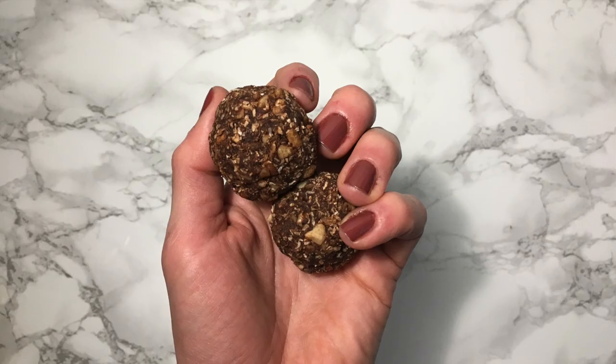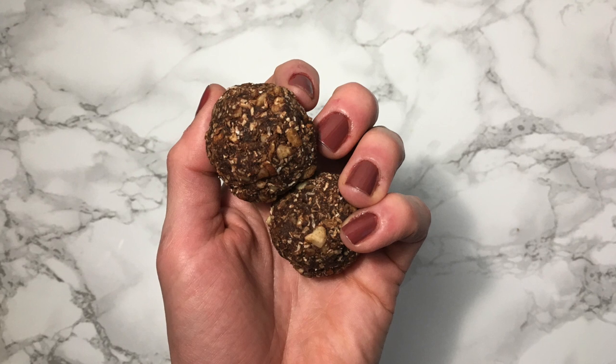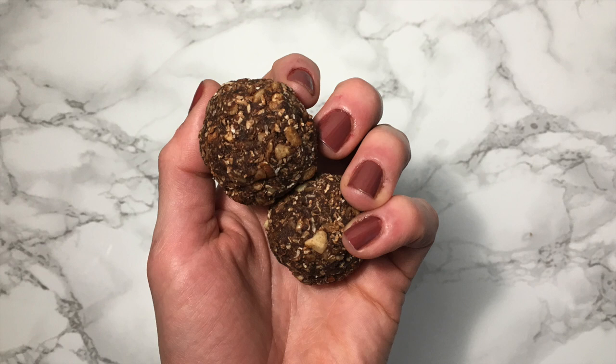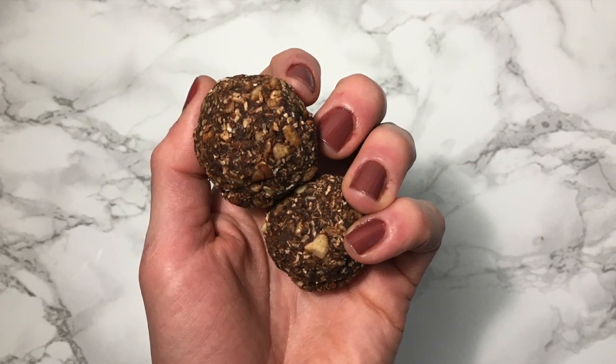As an afternoon snack I usually have my cacao almond balls — I'll leave a link to the recipe below. They're super simple to make but taste amazing. I know myself and I usually want a little pick-me-up treat around 3 p.m., and they do just that.